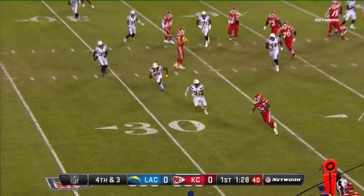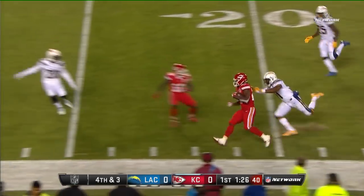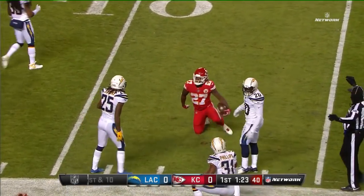Smith throws to this side, complete for a first down and more — Kareem Hunt down the sideline, inside the 15-yard line.